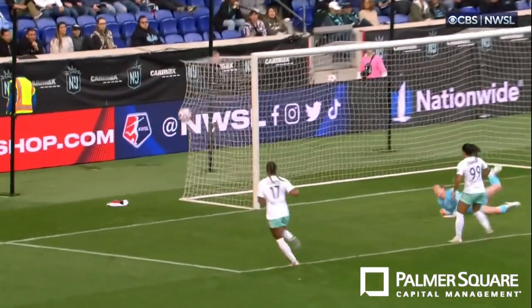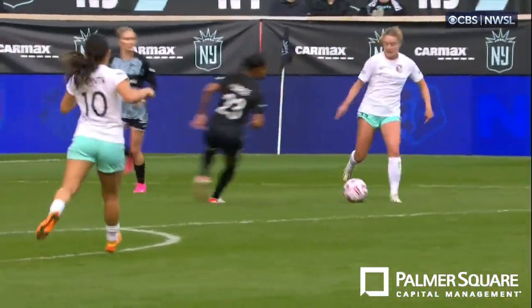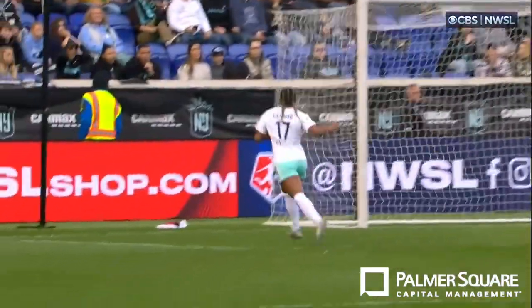We've seen this quite a bit this year, but I don't know if we've seen it from the right side of the box. She's always cutting in from the left side and finishing on her right foot. I didn't know she had this left-footed finish in her toolbox. That was awesome.